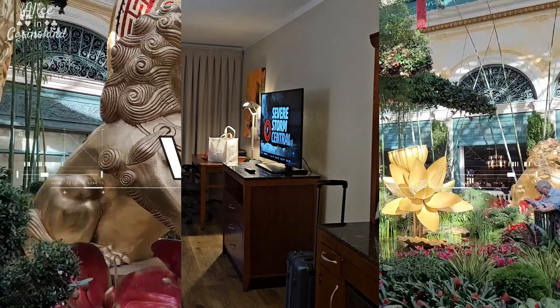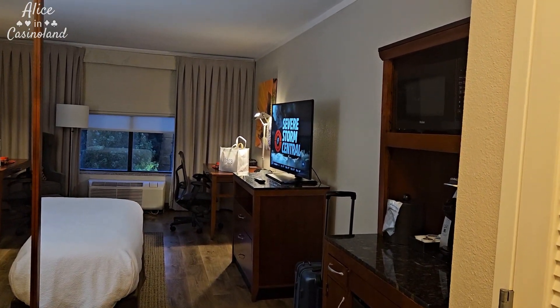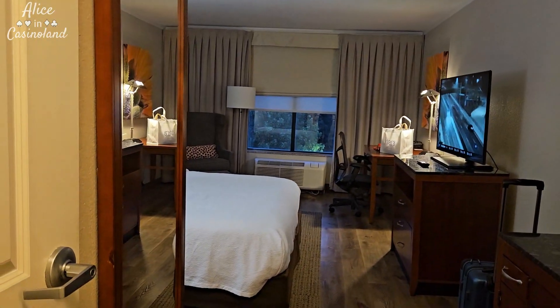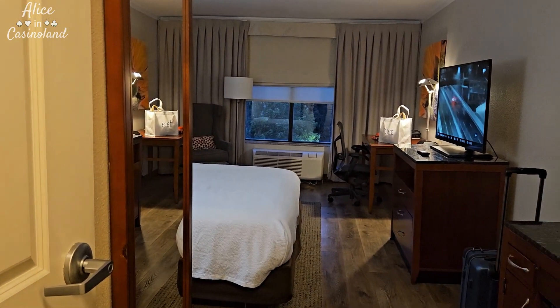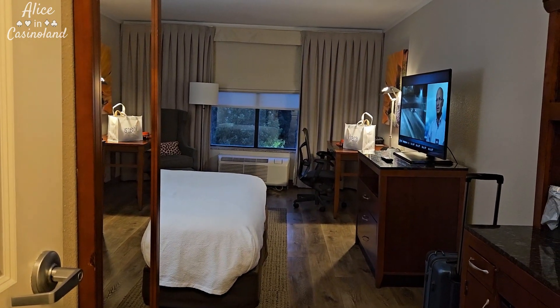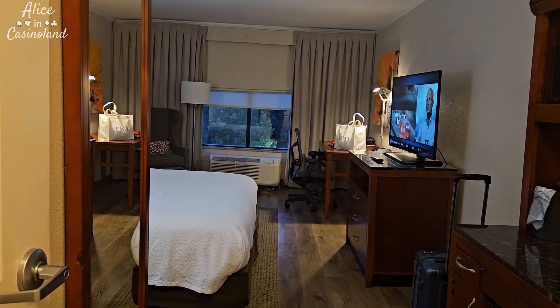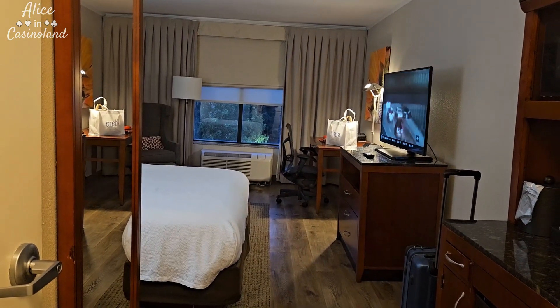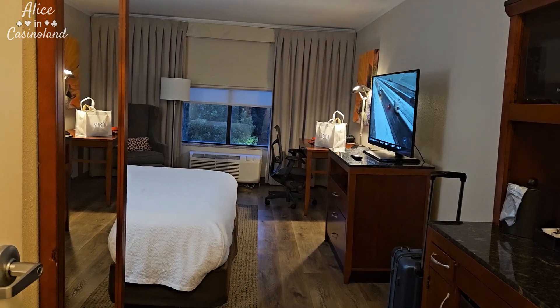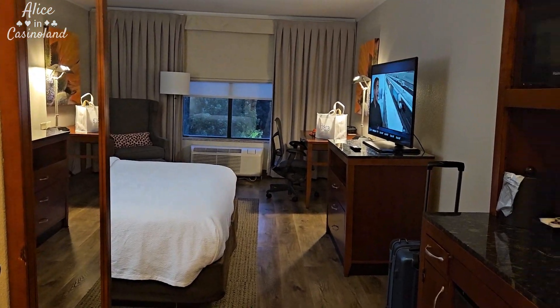This is the Hilton Garden Inn. It's right on the main drag in Bowling Green. I'm up on the third floor. I was able to check in with my app — they let me choose my room, and then as soon as the room is ready they send you a digital key. So I didn't even have to go to the front desk at all, which was kind of nice.